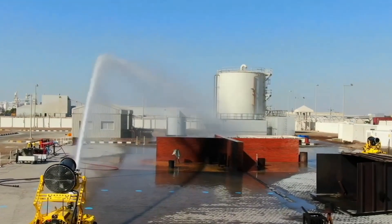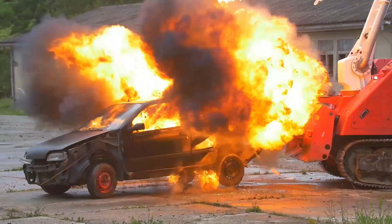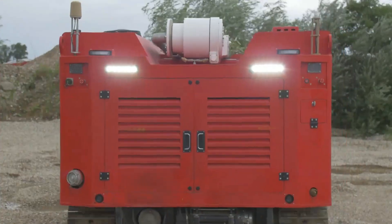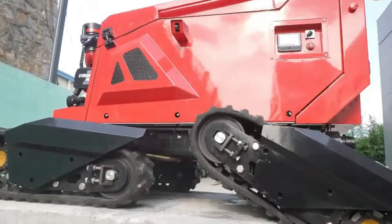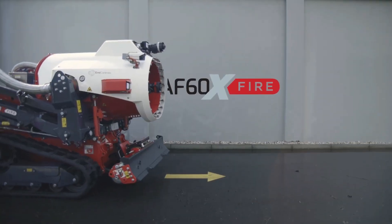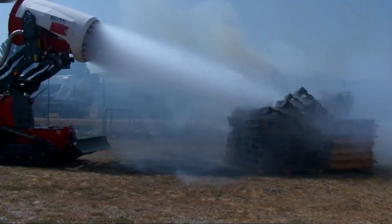Firefighting robots are transforming emergency response by tackling dangerous fires in hazardous environments. They can navigate challenging terrains, access hard-to-reach areas, and provide precise fire suppression, making them invaluable assets in modern firefighting efforts. Let's look at 20 Most Advanced Machines That Help Save Lives.